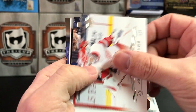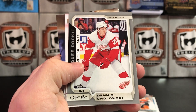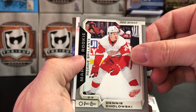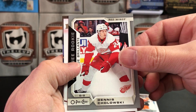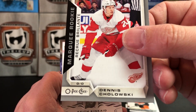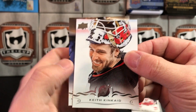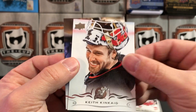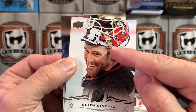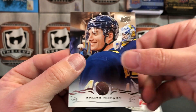Jonathan Bernier, Marcus Kruger, and another OPC Update Silver Parallel — Dennis Choloski. Keith Kincaid with his awesome 8-bit mask, which is really cool. Connor Shearney.